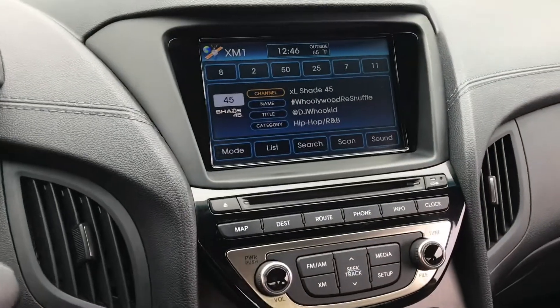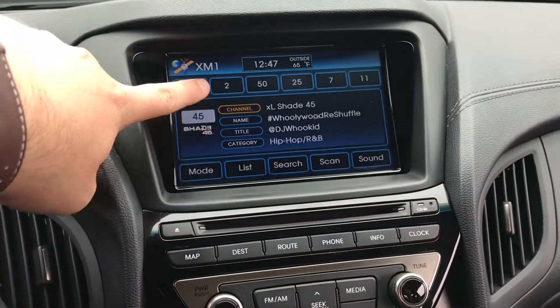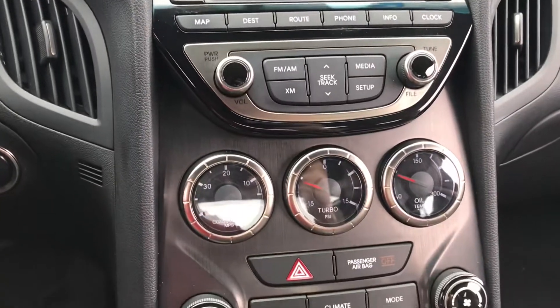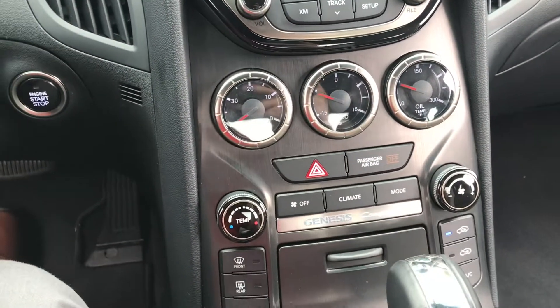Here's a look at your entertainment center — it is a touch screen. You have your CD player, air conditioning system, and dual climate control.